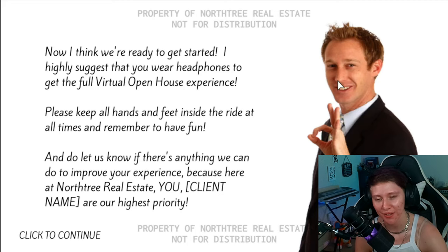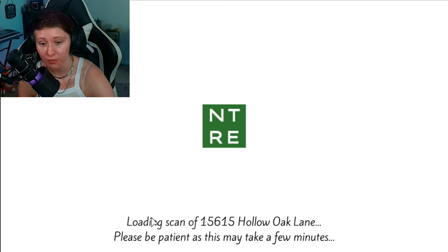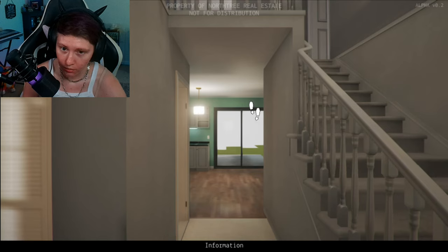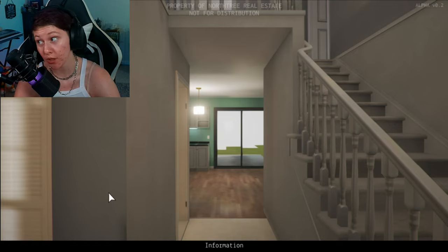Fantastic. Thank you, the dude who never gave me his real name. Loading. Scan of 15, 615, hollow okra. Is there any property of North Tree Real Estate not for distribution? I'm distributing it, man. I'm currently distributing it.